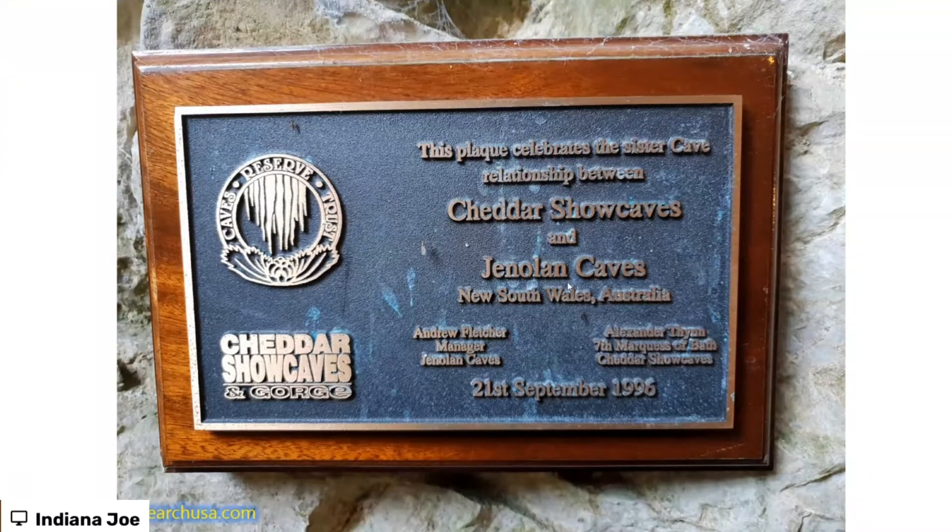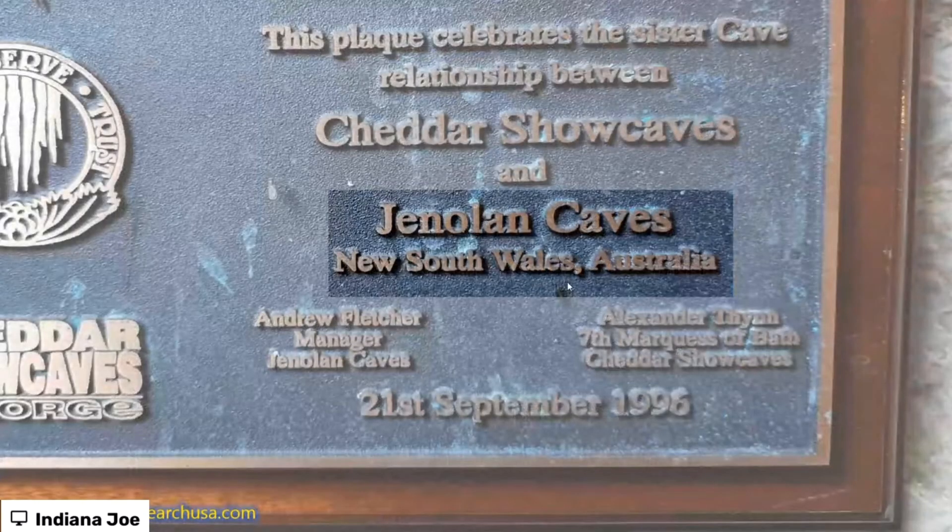Here's the plaque outside the Cheddar Gorge cave. It says this plaque represents the sister cave relationship between Cheddar Show Caves and Jenolan Caves, New South Wales in Australia. John, you've been to Jenolan Caves — but then so have I.